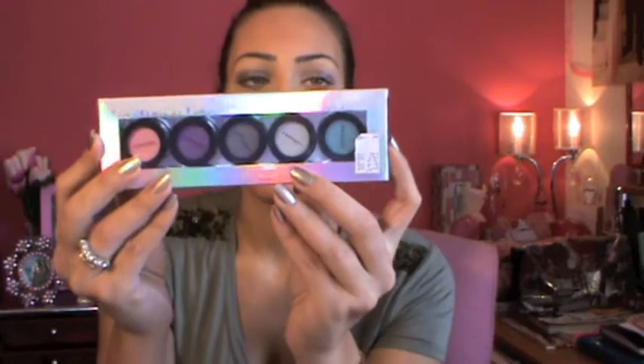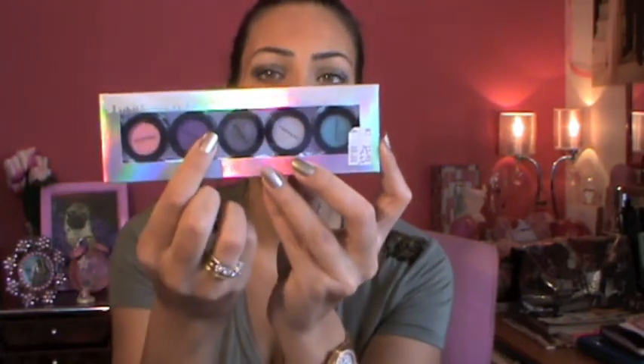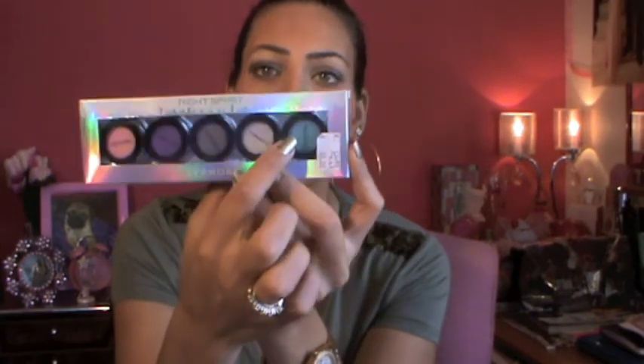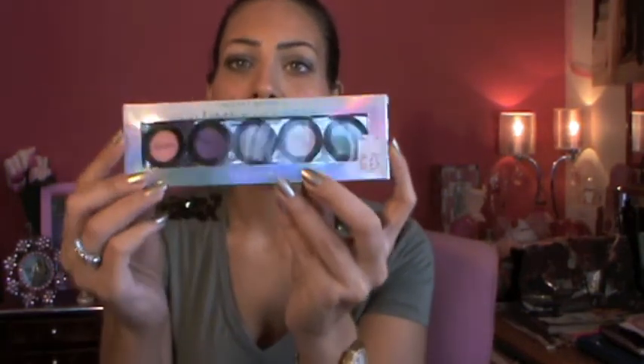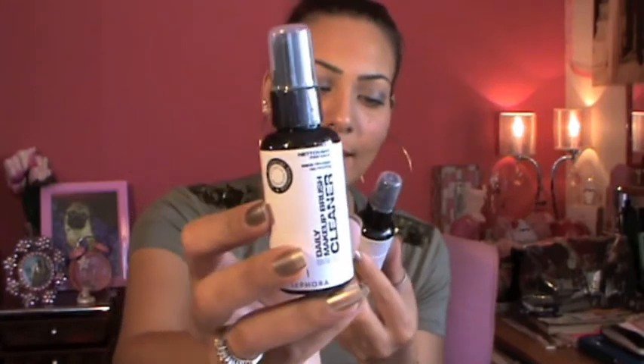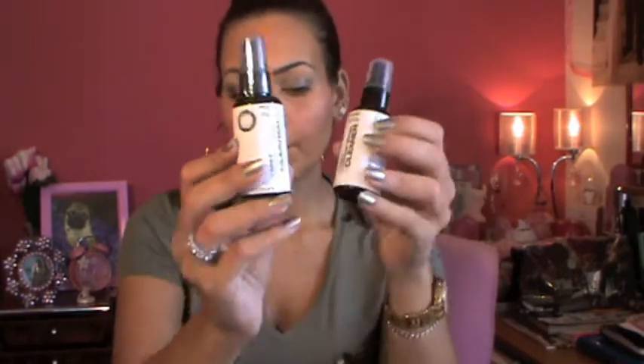I also got the Night Spirit set — it comes with five eyeshadows: Sweet Candy, Midnight Kiss, Made in Manhattan, Engagement Ring, and Swimming Pool. They're all very pigmented and the size is amazing — tiny, so you can take it with you. I also picked up two Daily Makeup Brush Cleansers to try. And I got a Yes to Cucumber Calming Facial Mask — I used it this morning and it worked amazingly, so soft on the skin.